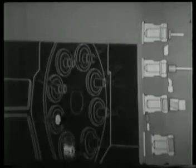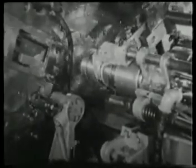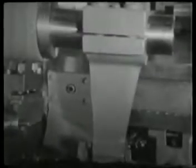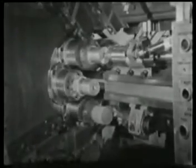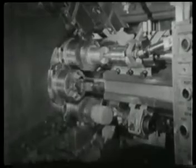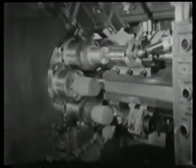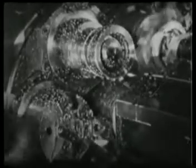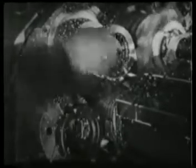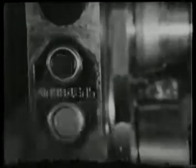За каждый поворот шпиндельного блока или стола на одну позицию снимается обработанная деталь. В загрузочной позиции автомата производится отрезка деталей и подача прутка. В загрузочной позиции полуавтомата шпиндель автоматически останавливается, рабочий снимает деталь и закрепляет в патроне новую заготовку. Несложные детали можно обрабатывать с поворотом блока на две позиции — при каждом повороте снимают две детали.